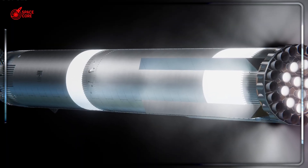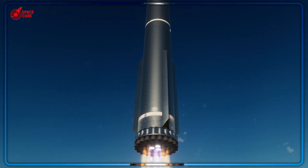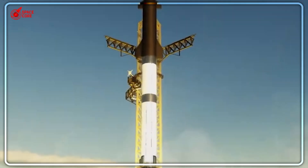Flight 10 will push the limits even further. One of the three center engines will be intentionally disabled mid-landing to test whether a single backup engine can handle the entire landing burn. It's like performing surgery while doing acrobatics.